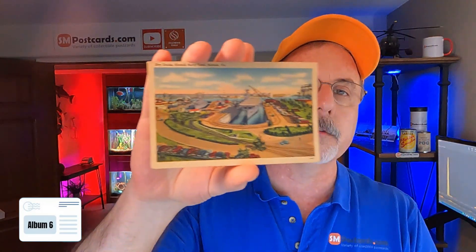Atomic submarine Seawolf launching — $5 to $6 just because it's a launching and it says Atomic, it's got a flag and some action going on. Dry Docks, Norfolk Navy Yard — $5 to $6 just because it's a dry dock, still a linen card. Same card — $4 to $5.